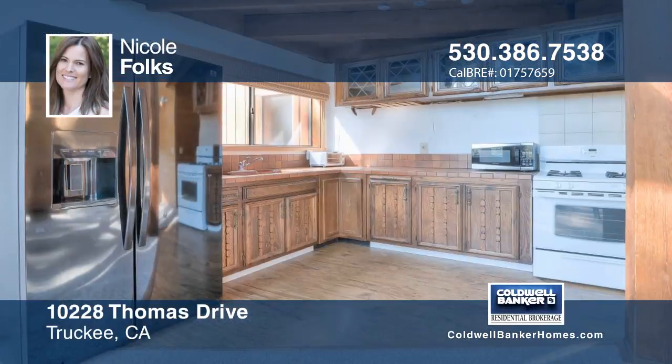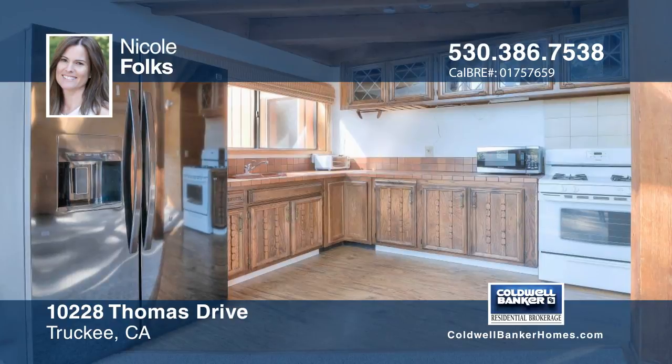This mountain cabin has windows looking out to beautiful views from the living room, dining room, and upper loft.